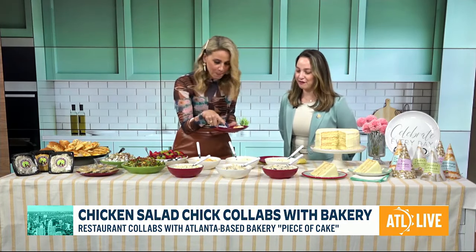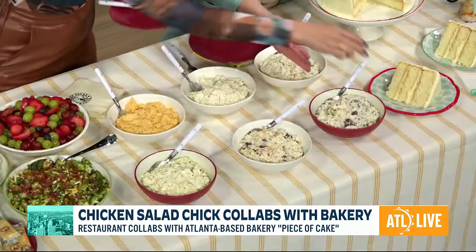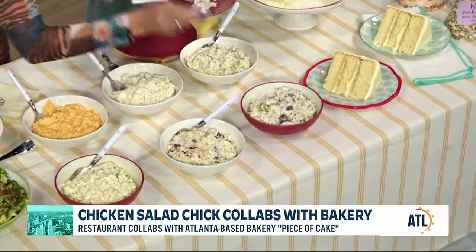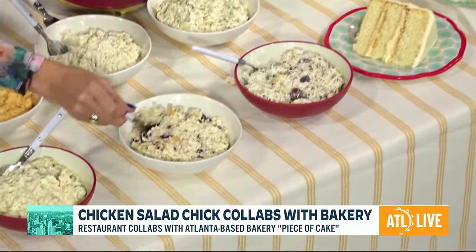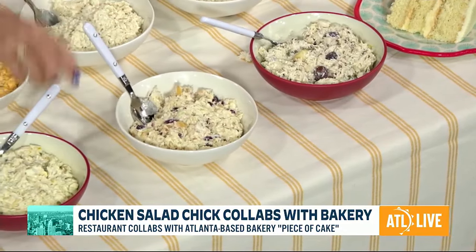Next one — how about a fruit and nut flavor? That sounds great. So we have Fancy Nancy right here with grapes, apples, and pecans. And then we also have our Cranberry Kelly right next to it. This one has sweetened cranberries and slivered almonds, so you get that sweet and salty bite.